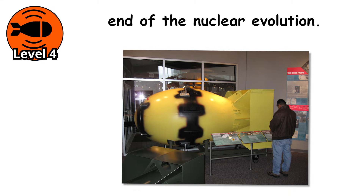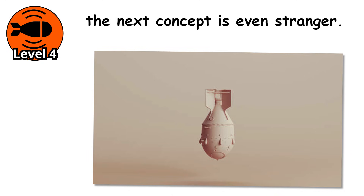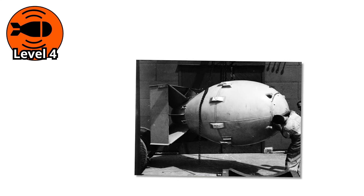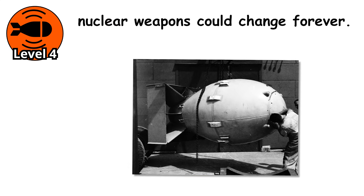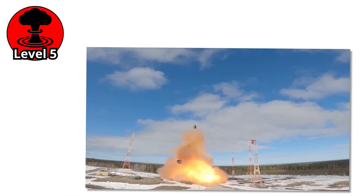But this is not the end of the nuclear evolution. Because while neutron bombs were meant to be tactical — small and targeted — the next concept is even stranger. A weapon that might not even need fission to work. A theoretical design so advanced it has never been proven. But if it ever does become real, everything we know about nuclear weapons could change forever.